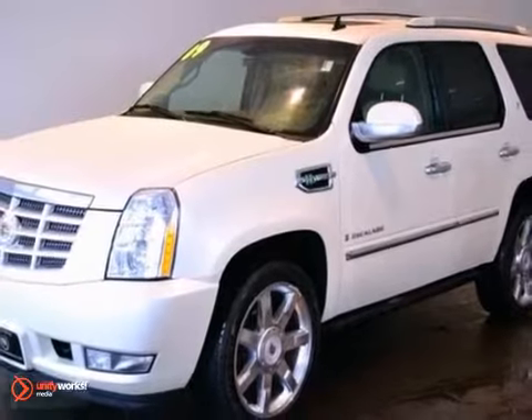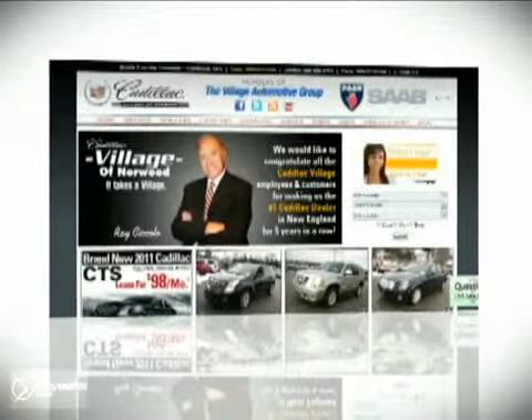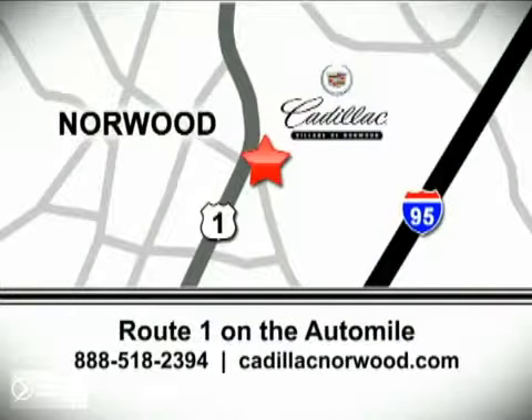We'd love to have you take it for a test drive. Contact our internet sales team today at 888-518-2394 or stop on by. We are conveniently located on Route 1, the Auto Mile.